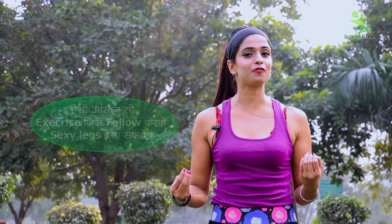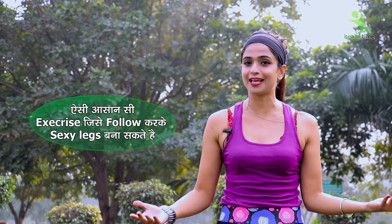Hello friends, your issue is again in front of you. Today I am going to take you through this easy exercise that you can follow for toned and sexy legs.